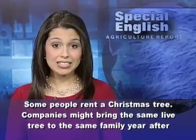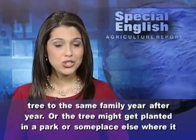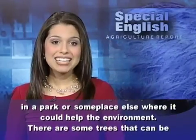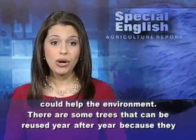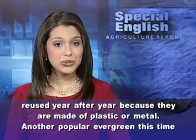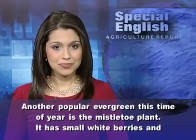Some people rent a Christmas tree. Companies might bring the same live tree to the same family year after year, or the tree might get planted in a park or someplace else where it could help the environment. There are also trees that can be reused year after year because they are made of plastic or metal.